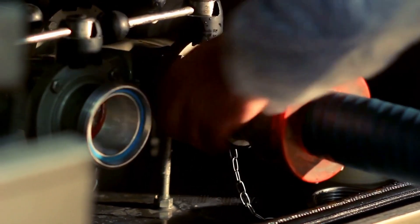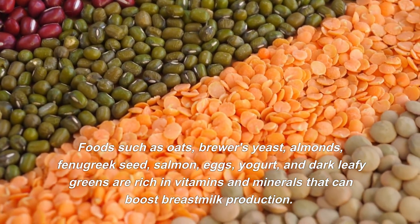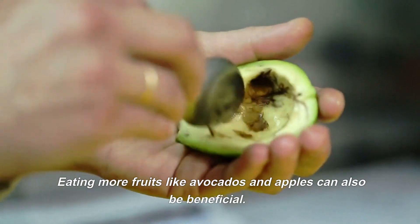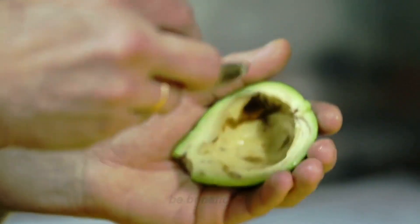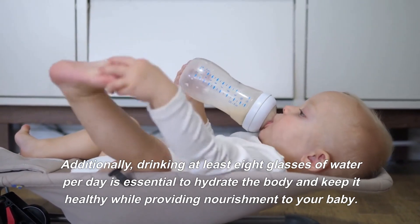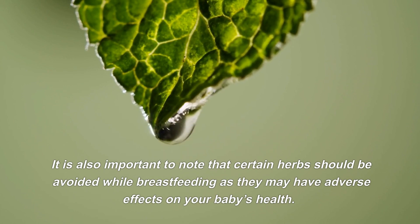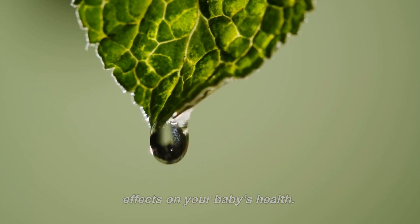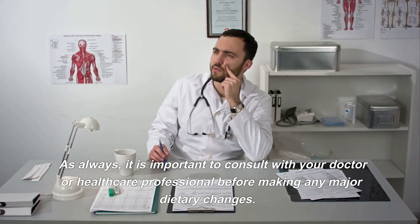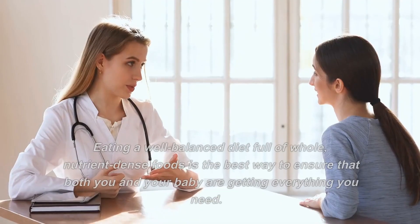Are there any specific foods that are especially beneficial for breastfeeding moms? Yes, there are a number of foods that provide extra nutrients and help increase milk supply. Foods such as oats, brewer's yeast, almonds, fenugreek seed, salmon, eggs, yogurt, and dark leafy greens are rich in vitamins and minerals that can boost breast milk production. Eating more fruits like avocados and apples can also be beneficial. Additionally, drinking at least eight glasses of water per day is essential to hydrate the body and keep it healthy while providing nourishment to your baby. It is also important to note that certain herbs should be avoided while breastfeeding, as they may have adverse effects on your baby's health. These include sage, peppermint, and parsley.